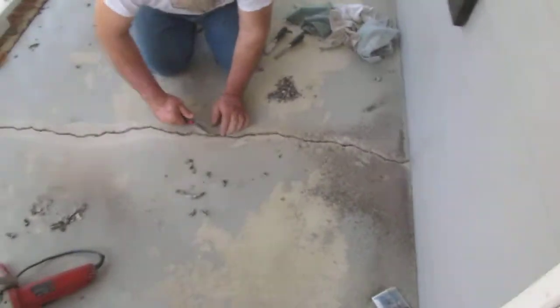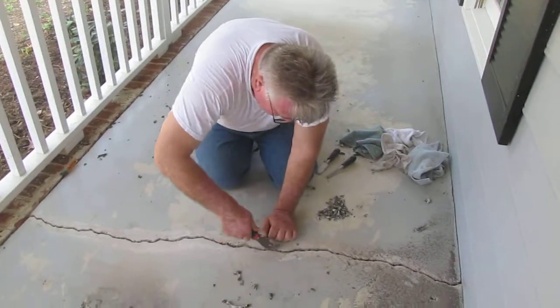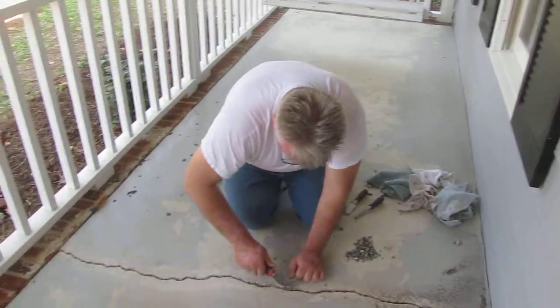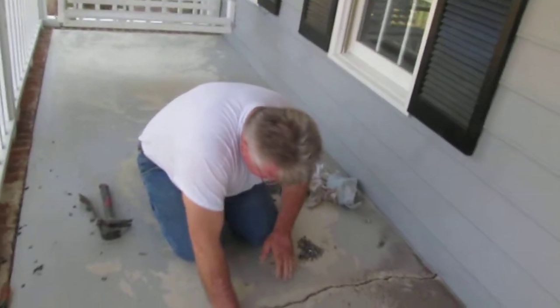Morning boys and girls, this is Lee with Craftsman Direct and we are fixing a crack in Durham, North Carolina. That's right, I said it. Vesco from Serbia — I know you can tell he's from Serbia — he is extremely good looking and he knows it.